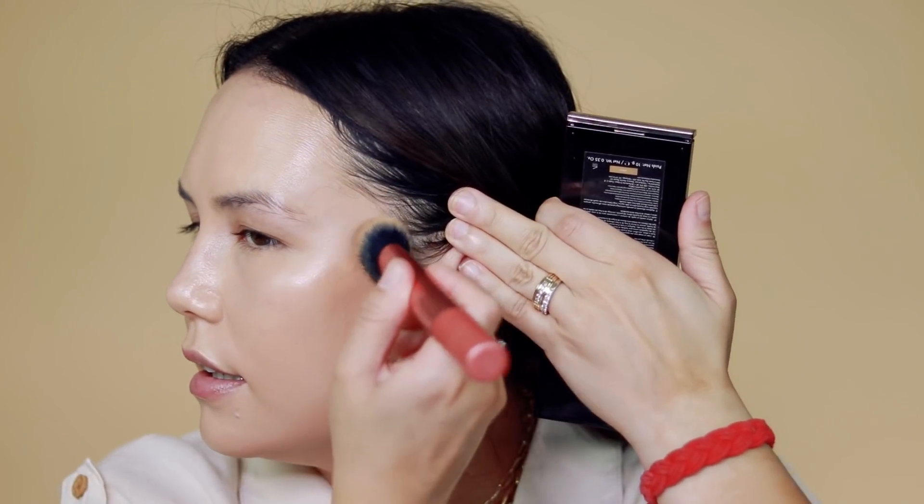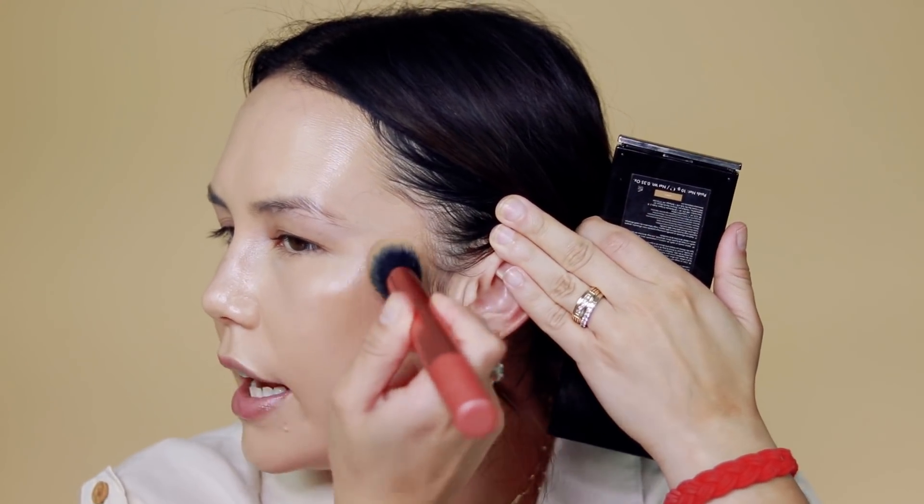I used my Sol Body Bronzer in my last video, so I'm going to use Danessa Myricks today — I actually haven't used her in a little bit because I've been so obsessed with that Sol Body one. You cannot go wrong with any of these. I use Light 2 in Danessa Myricks, and I'll have all the shades listed in the description box. I need to make sure to blend out my jawline this time!